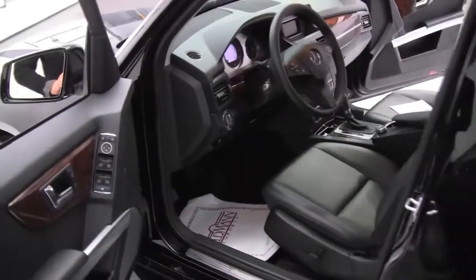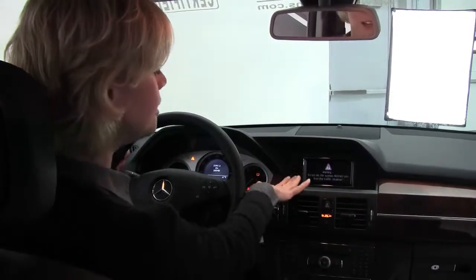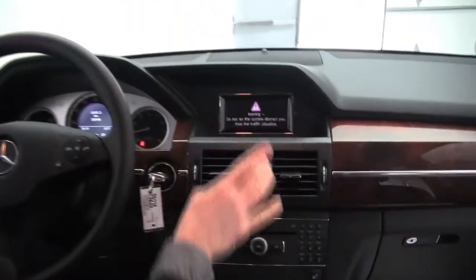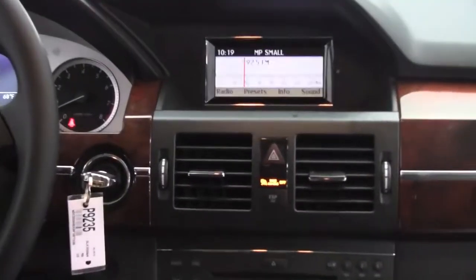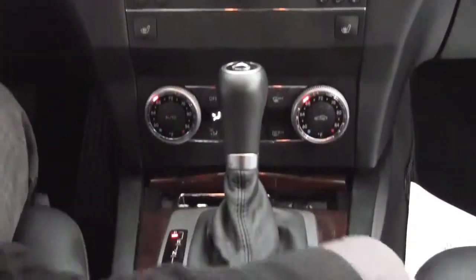Power driver's seat. Heated front seats. Let's start it up. Our little color display there. We've got dual-zone climate control, automatic transmission. The seats are in great condition — very, very comfortable. Great visibility in the GLK.